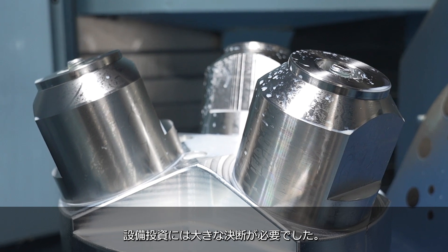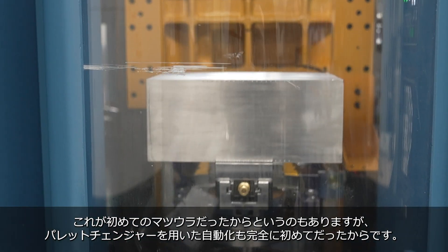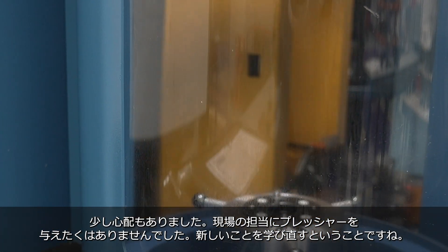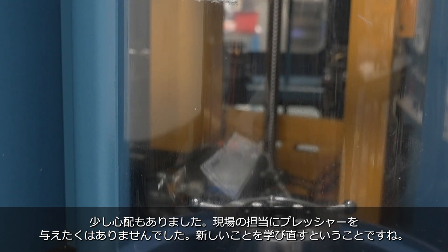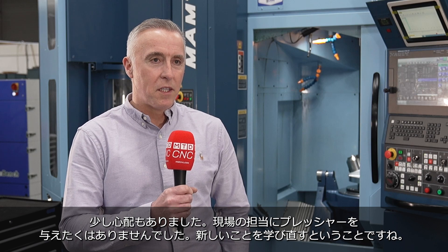Buying the machine was a big decision — not only because we hadn't had a Matsuura machine before, but the automation side was completely new to us. We were a little wary of overburdening the engineers here with learning something completely new.